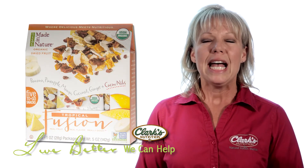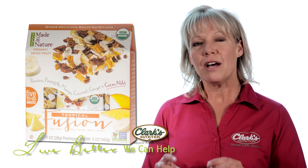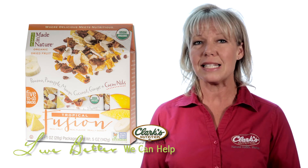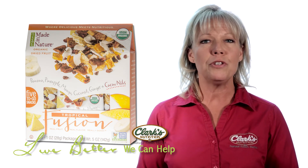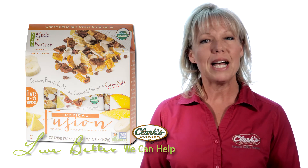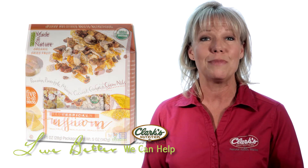Organic Made in Nature has created packages of dried fruit and spices that are just amazing — great for on-the-go. Tropical fusion has banana, pineapple, mango, coconut, ginger, and cacao nibs.